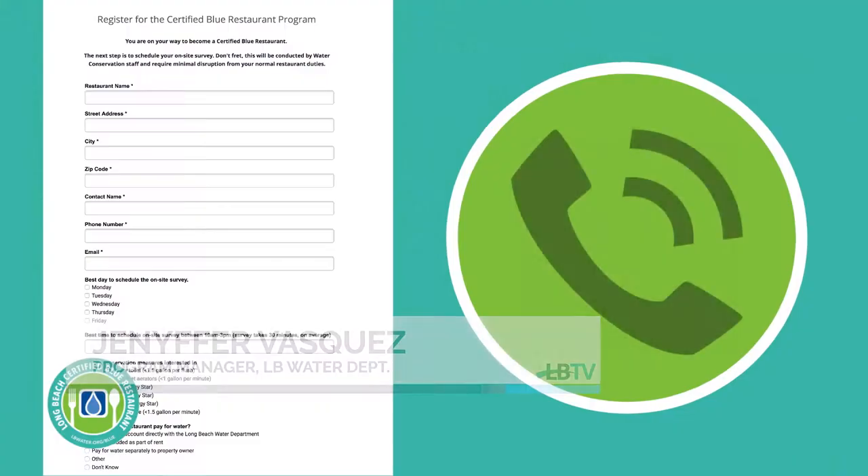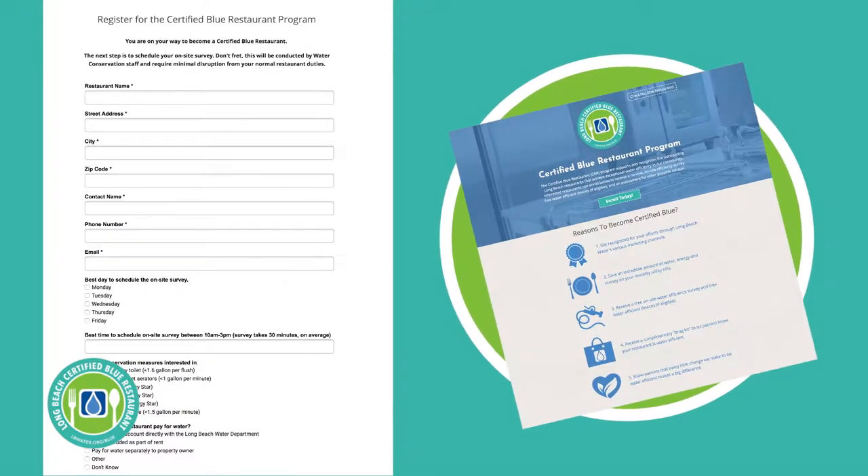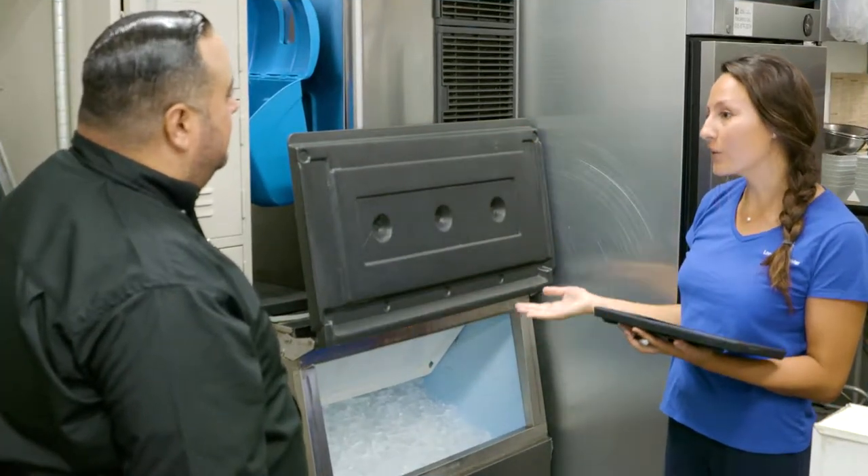The process is very simple for the restaurant owner or manager. They just have to give us a call or register on the website. Once enrolled, a restaurant receives a no-cost, on-site efficiency survey to identify savings.